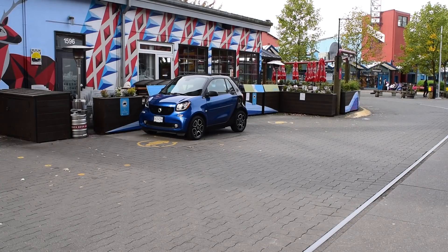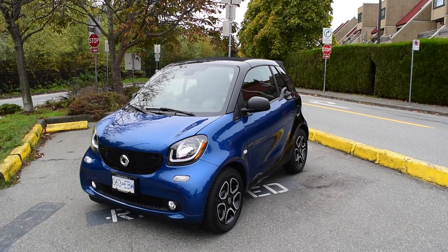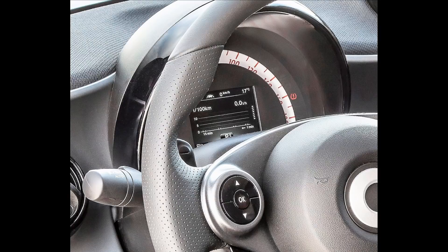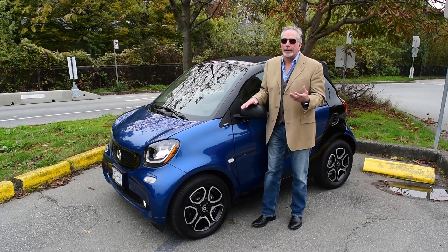160 kilometers isn't much — not much range at all. This little runabout is not the car for long hauls, for big road trips, for grand touring. The top speed is limited to 130 kilometers an hour, which is about half of what I've done on a good day on Germany's Autobahn.